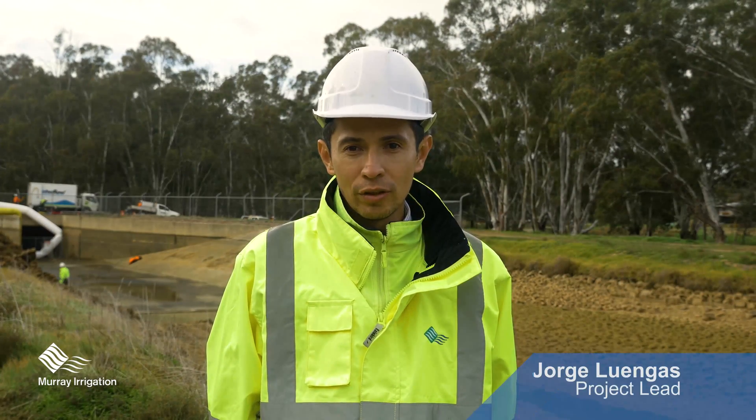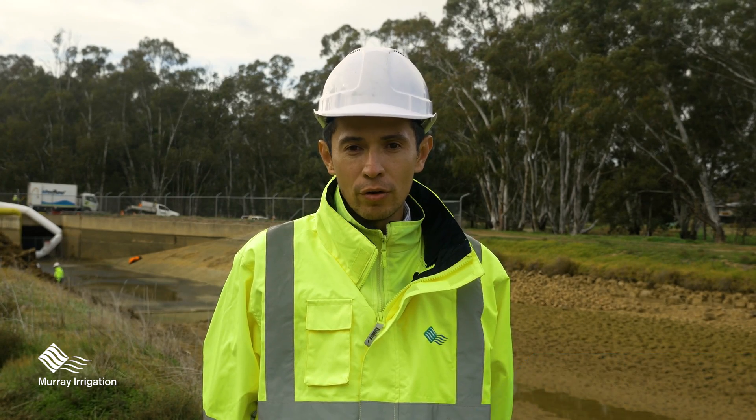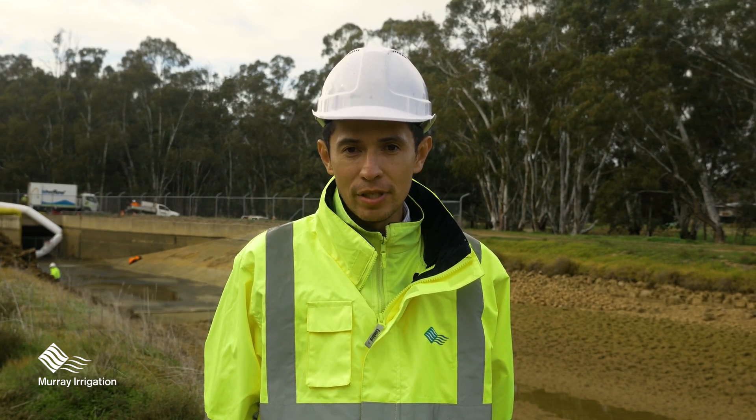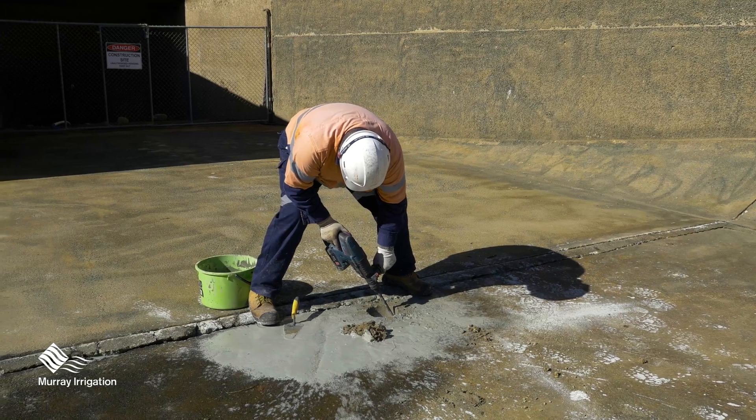What we are doing here is a structural condition assessment of the Lawson Siphon. We are taking concrete core samples of different parts of the imprints. We are also taking soil samples on these spots.